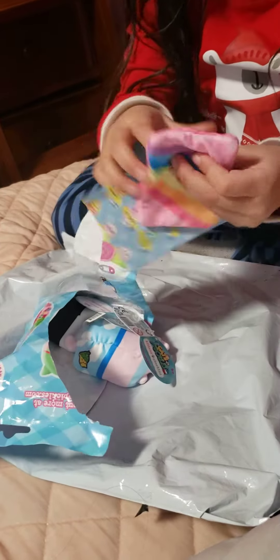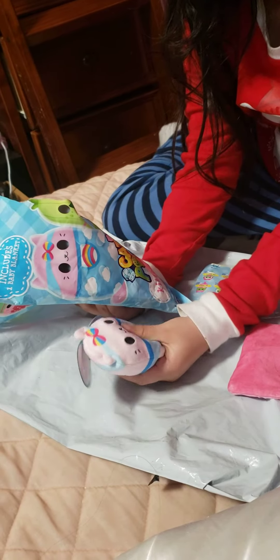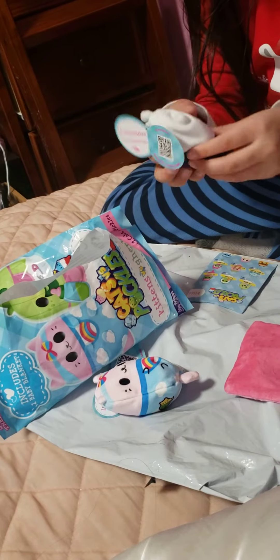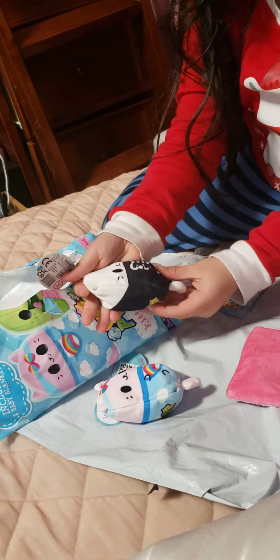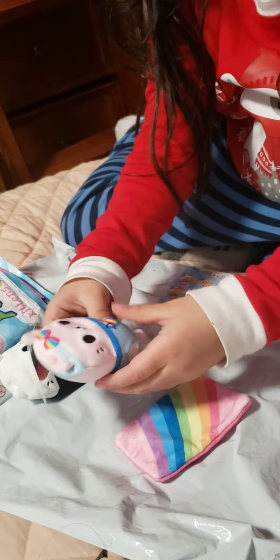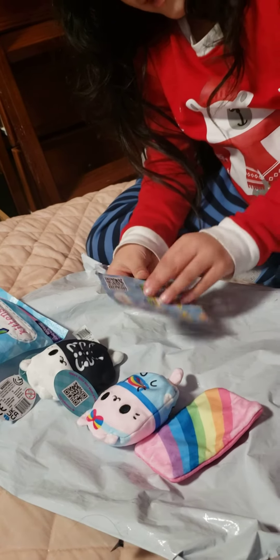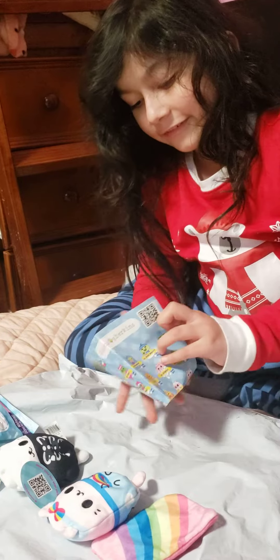A little pink baby blanket. And it's the one on the box! It's squishy. And a little skull one - how cute. I didn't know you got two, and there's a little baby blanket. So cute. And here we have the collector's guide or something.